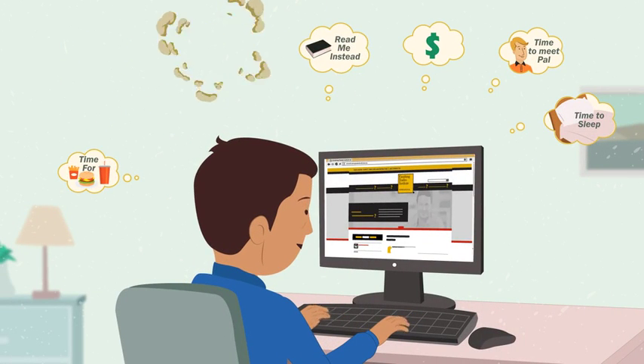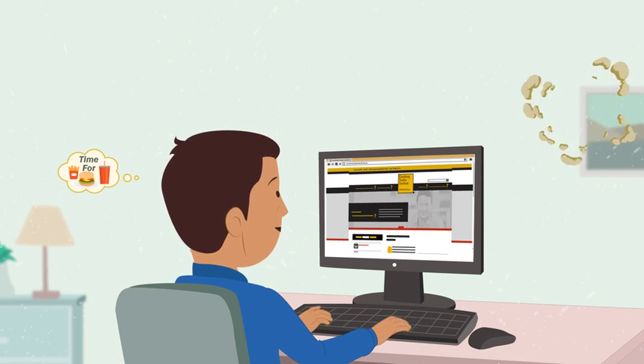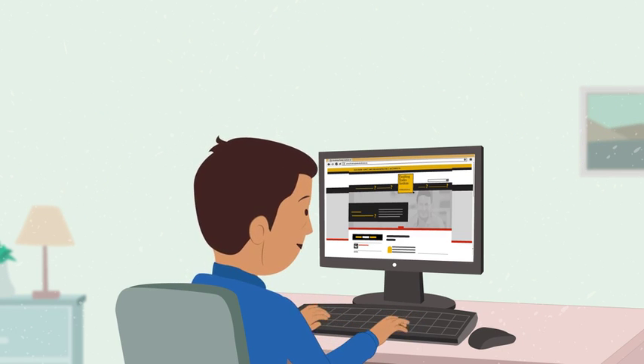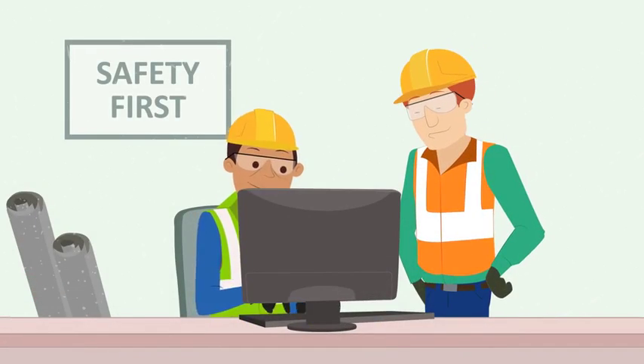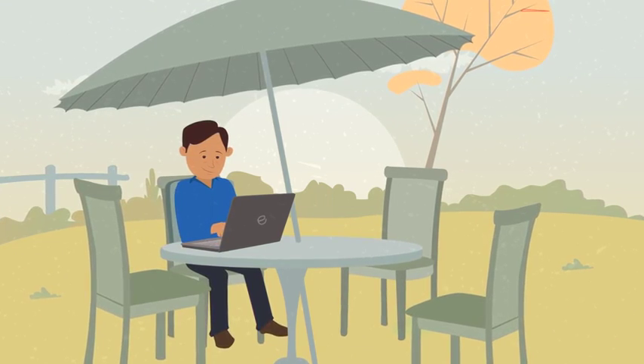Getting started is easy. We help you with step-by-step instructions, guiding you through the process, and our office is available to help you every step of the way. Online learning gives you the ability to take classes anywhere, anytime, in the summer, fall, or spring semesters.